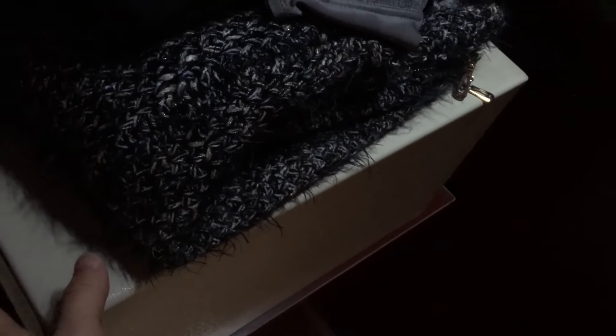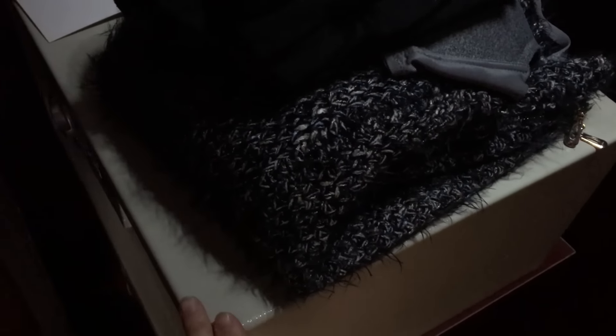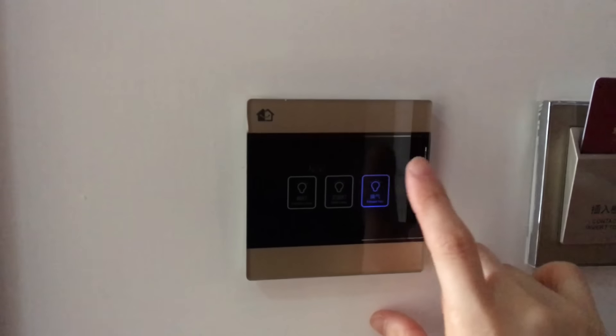Right now I am standing next to the door — this is the entrance. When you come inside, there is a closet on the left. These are mine and my friend's parkas. Inside there is a safe, but the safe doesn't work — we tried it but it didn't work.